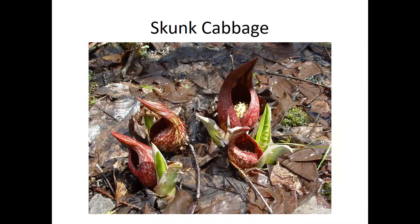Skunk cabbage is perhaps not on the top of everyone's favorite wildflowers — it's not a beautiful flower you'd put in a vase on Mother's Day. But it's a really fascinating flower and the first wildflower that blooms in the spring here in Ohio. It's a spathe and spadix kind of flower, and the flower itself generates its own heat, becoming several degrees warmer than the outside air inside.